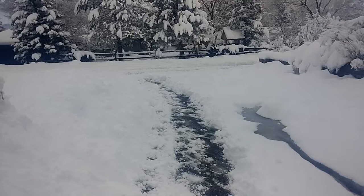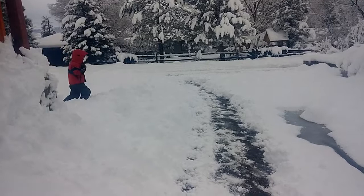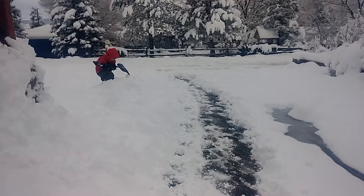Usually when the mountains get two, three feet, we get a few inches. Now we got a foot and a half just last night. So it's pretty good.